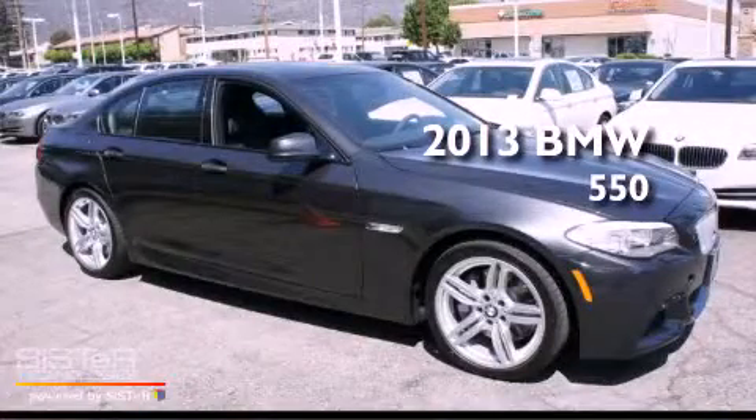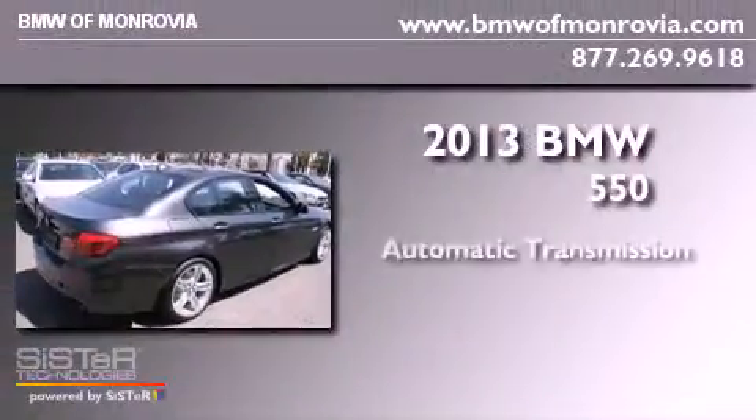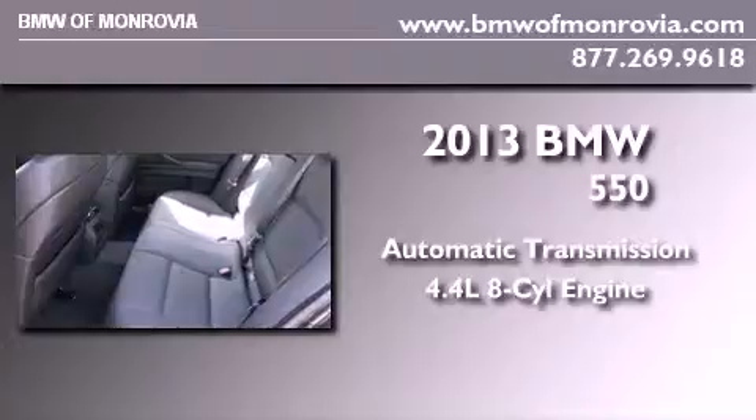This is a brand new 2013 BMW 550. This car has an automatic transmission and a 4.4 liter V8.